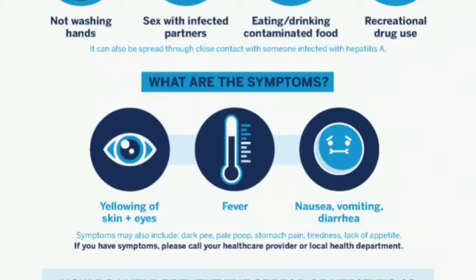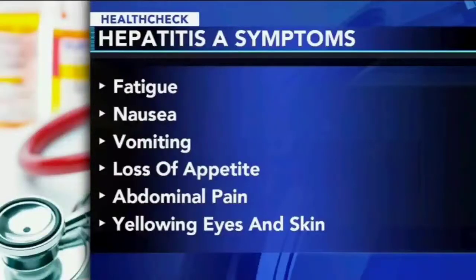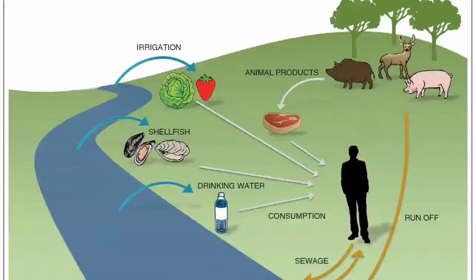One of the reasons why Hepatitis A is so widespread is the absence of symptoms in the first few weeks after contracting the virus, so you can infect other people without knowing you are infected.